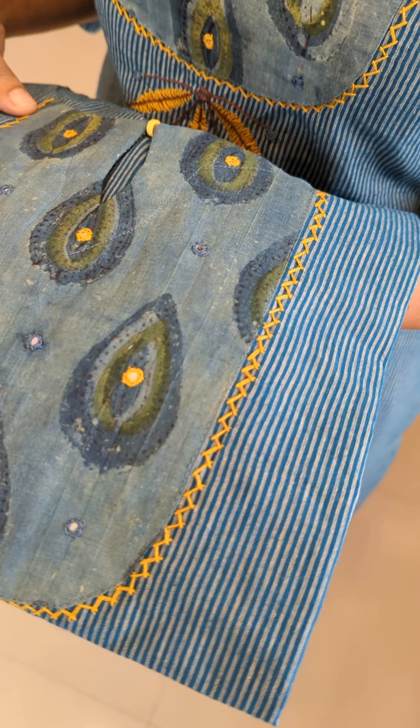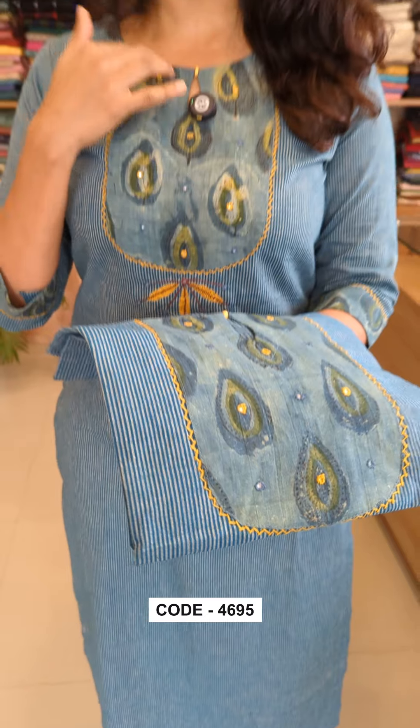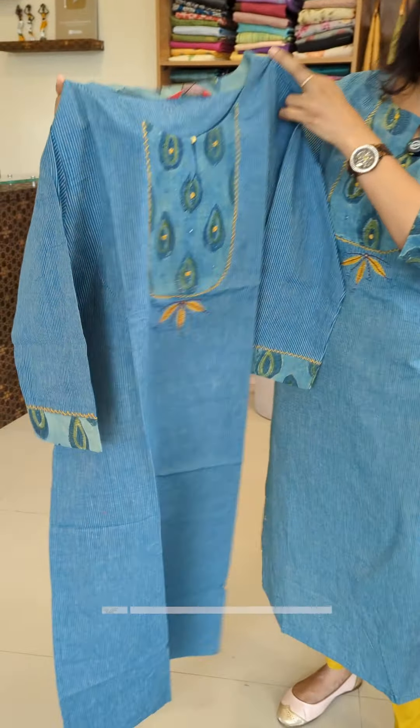These are teal blue and grey combination of stripes. Same pattern. Round neck, a keyhole and a wooden button. This is a contrast of fabric in the yoke.